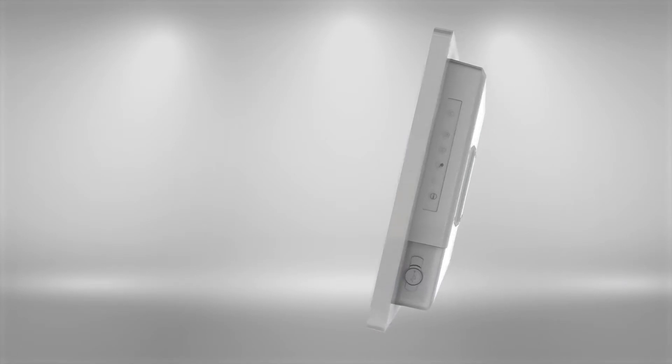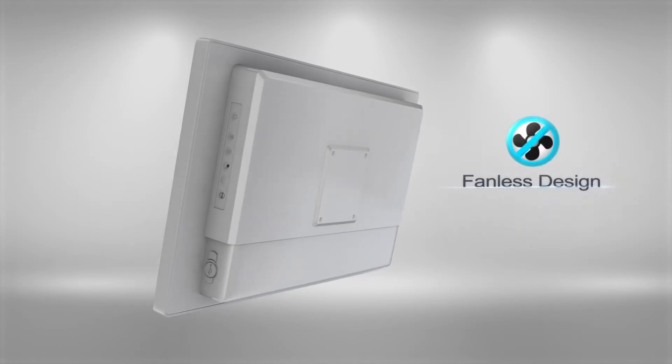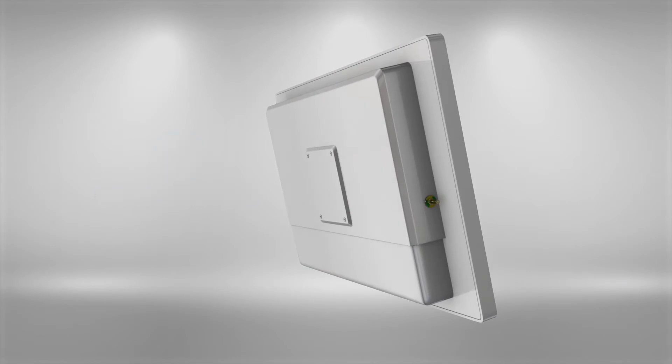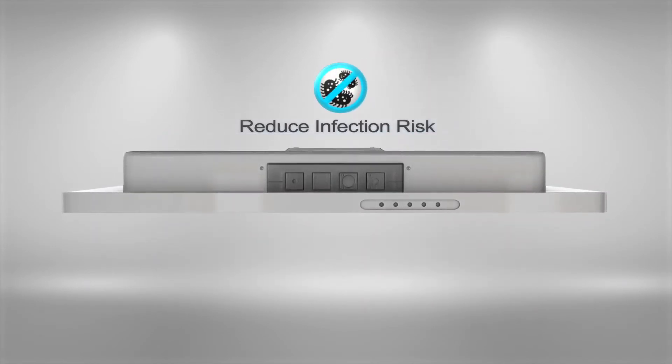The MLC-5 has an IP65 rated, fully sealed, hygienically designed housing with all flat surfaces and is fanless so there are no openings or vents. This allows for fast and efficient cleaning and disinfection, thus reducing the chance of healthcare-associated infections.